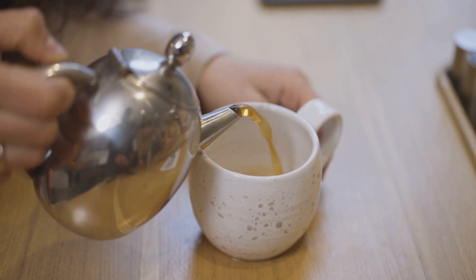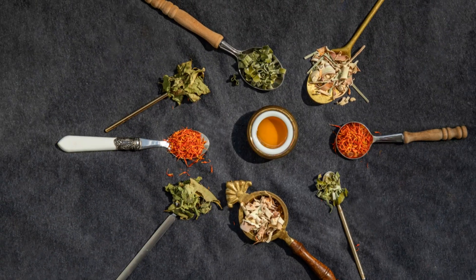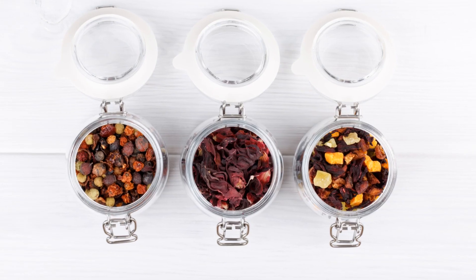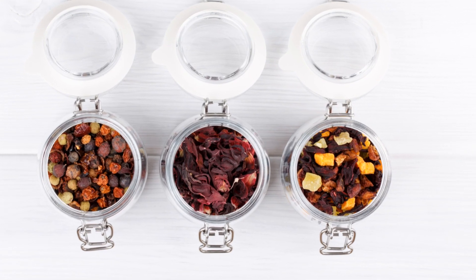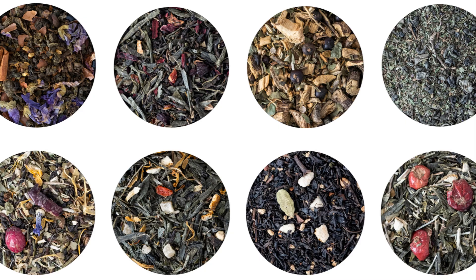Lastly, there's the Focus Pocus Blend. This blend is for those days when you need to channel your inner superhero and conquer that to-do list. You'll need one part peppermint leaves, half part rosemary, quarter part lemon balm, and a pinch of cinnamon.